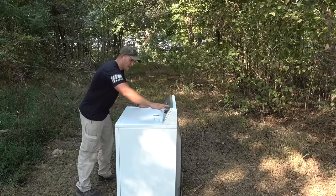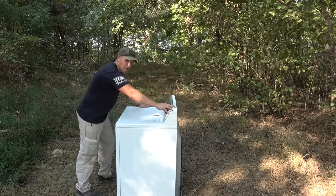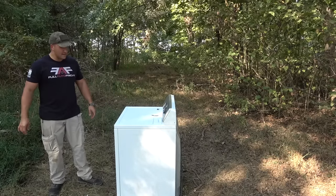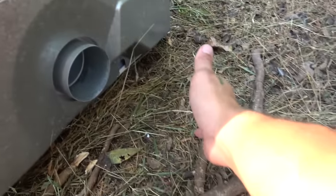Okay, let's try it one more time. There we go — we are in business, it is running. We're going to blast this thing with the full-auto AR, topped off with a Yankee Hill Phantom Suppressor.